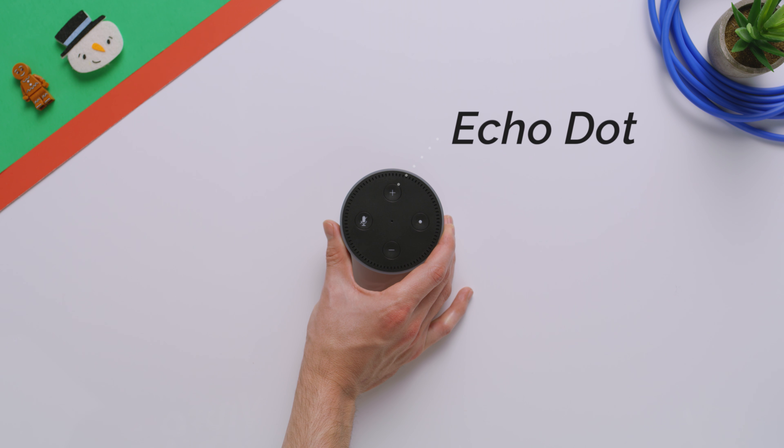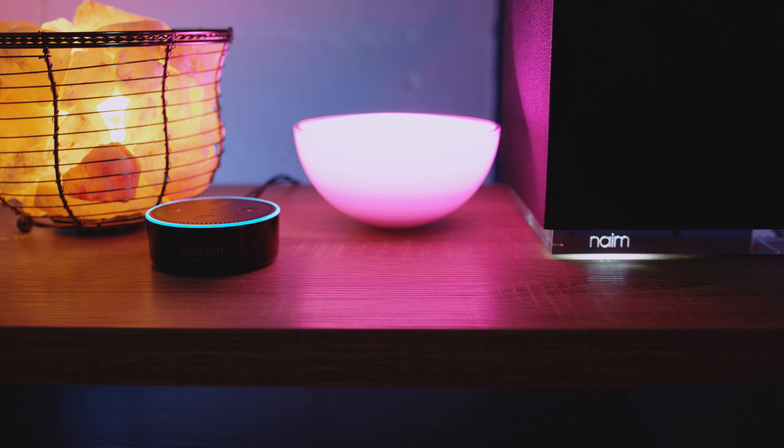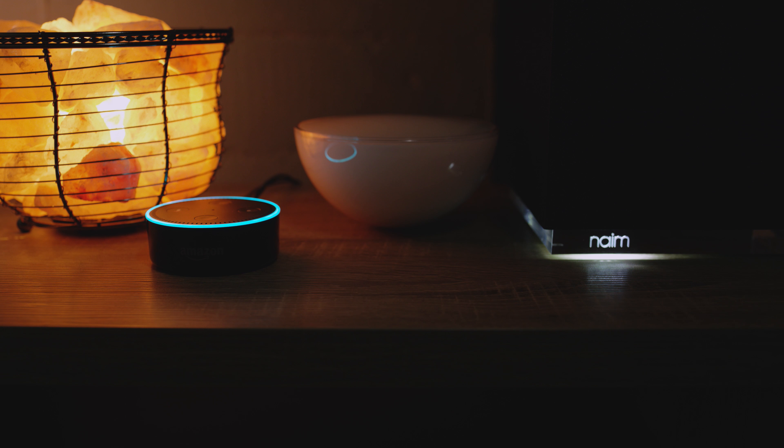So next up is the Amazon Echo Dot, the tiny baby brother to the Amazon Echo. And this is a great option to either extend Alexa into various rooms in your household or if you already have a Bluetooth speaker, you can pair it with that and save some money. If you haven't jumped on the Echo train yet, it is kind of awesome. Alexa, turn off all the lights. Okay. Alexa, turn on the lights downstairs. Okay.